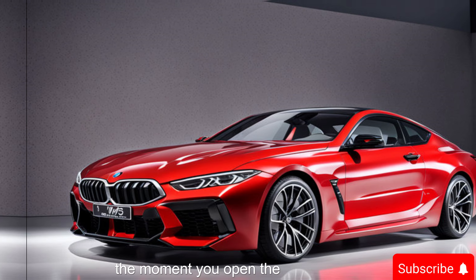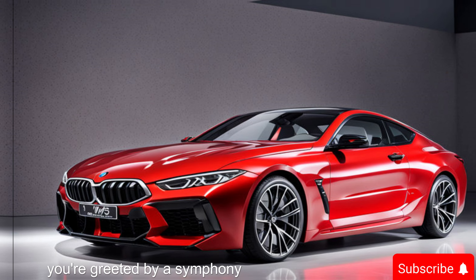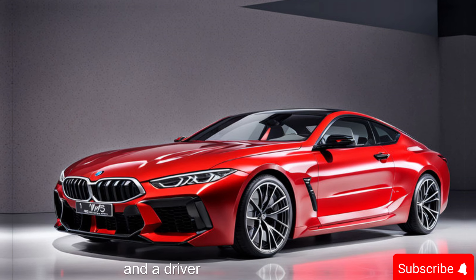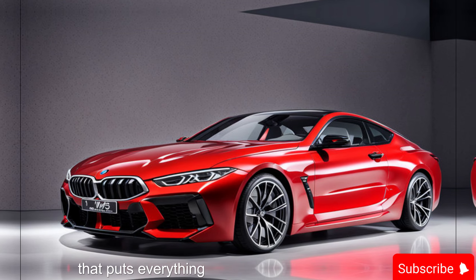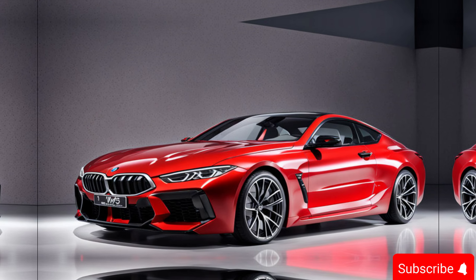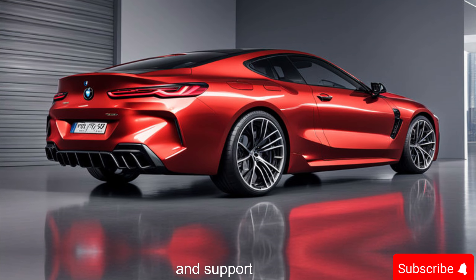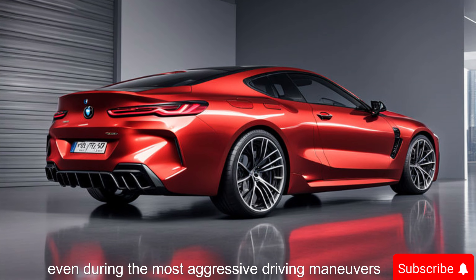Now let's step inside the luxurious cabin of the M8 Competition. The moment you open the door, you're greeted by a symphony of premium materials — think supple leather, polished aluminum accents, and a driver-focused cockpit that puts everything you need within reach. The M sport seats are crafted for ultimate comfort and support, even during the most aggressive driving maneuvers.